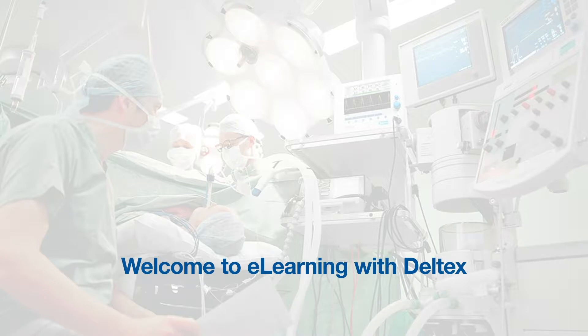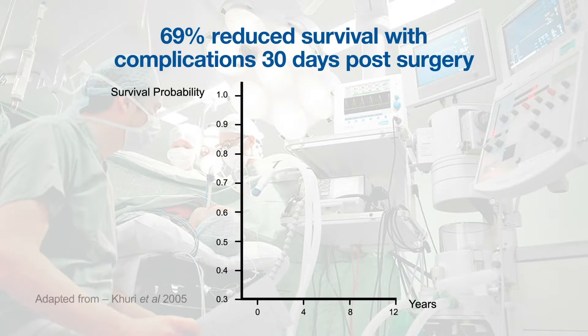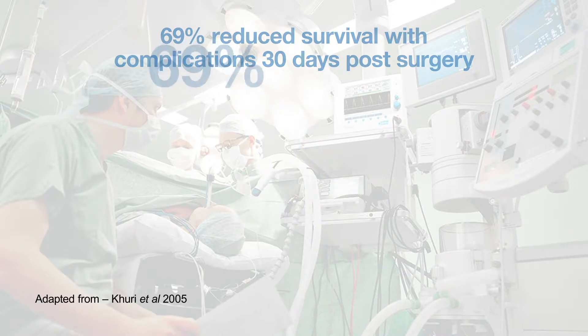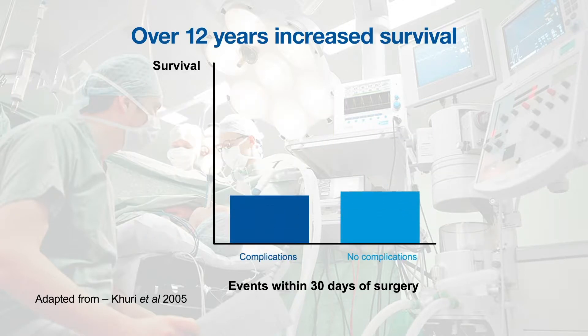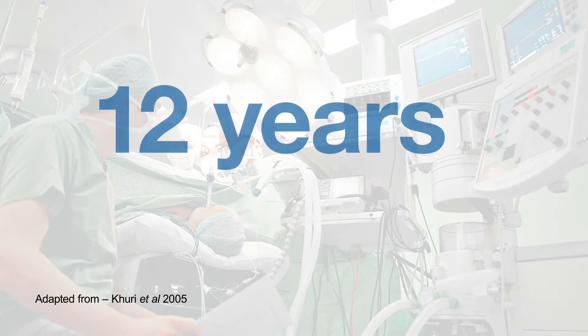Welcome to eLearning with Deltex Medical. Did you know that a U.S. study of over 100,000 patients showed that postoperative complications reduced patient survival by as much as 69%? The same study found that in patients free of complications, survival could be improved by as much as 12 years.